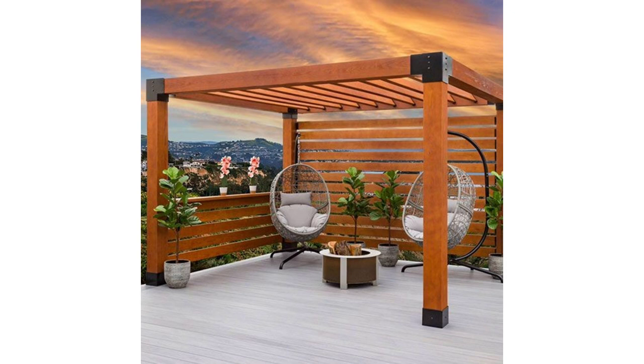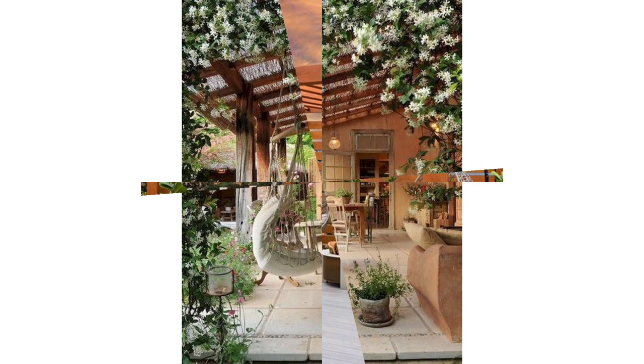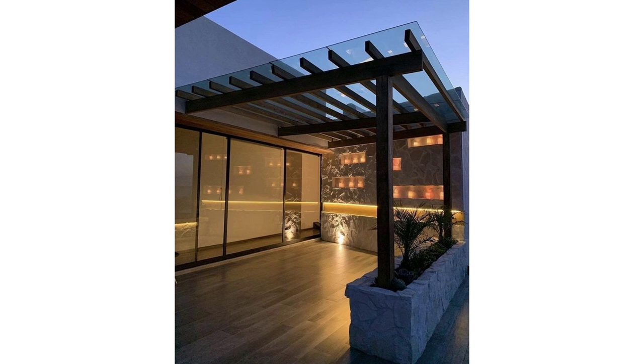Budget: the two most significant expenses will be labor and materials. If your budget is limited — and that's most of us — this is where resourcefulness, smart planning, DIY skills, and creativity come into play.